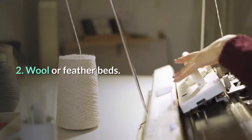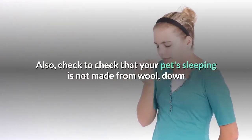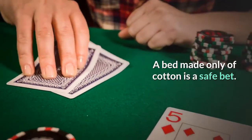2. Wool or feather beds. Check that your pet's sleeping area is not made from wool, down, or other feather-based materials, as these are more likely to cause allergies. A bed made only of cotton is a safe bet.